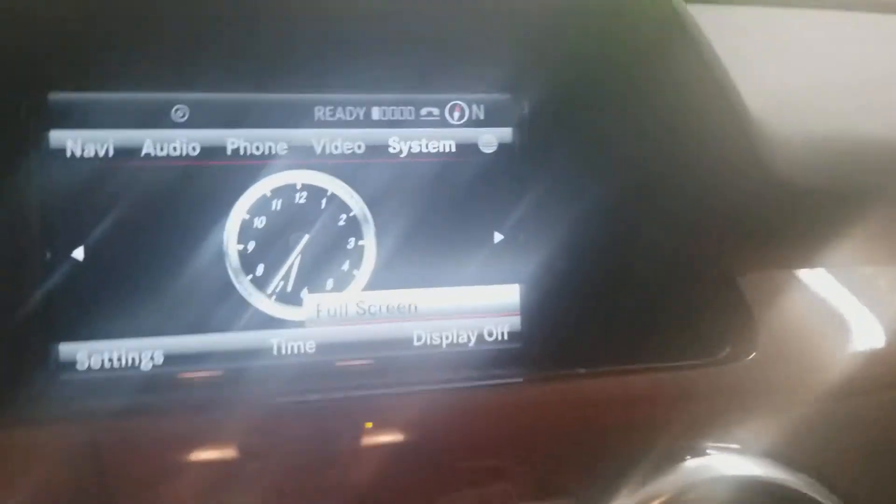Here's the Mercedes steering wheel, with controls on the left and radio controls on the right. We've got the radio, navigation system, climate controls, radio controls, climate controls, and automatic transmission on the side of the steering wheel.